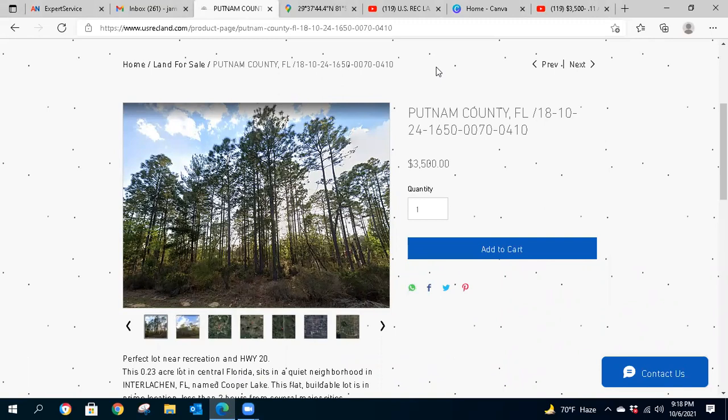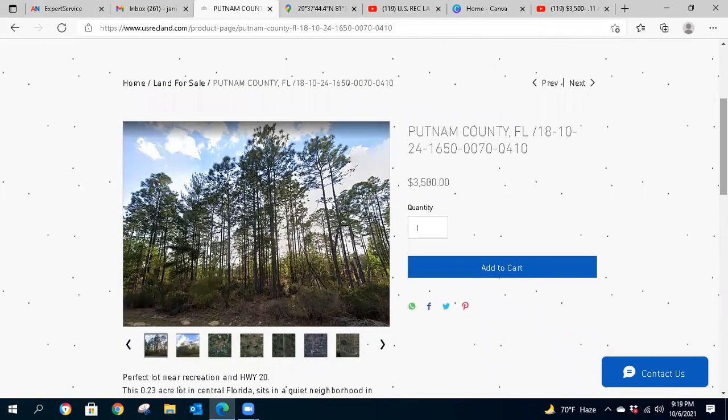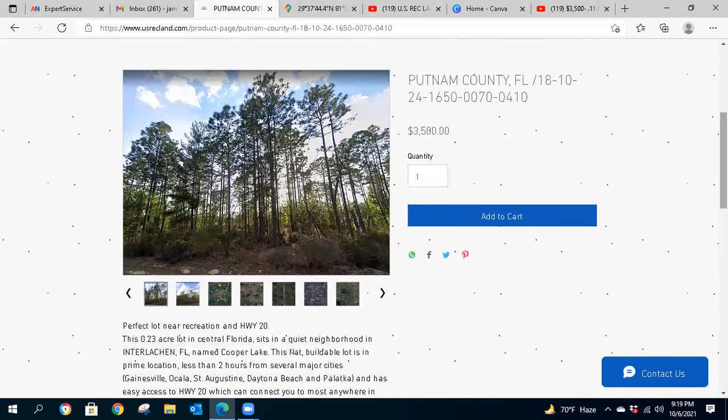Hello land investors and outdoor enthusiasts, this is Josh from usrecland.com. We have another lot offering — we're in Interlachen, Florida. A lot of you folks are looking for Florida property, so this is a great priced property. Please subscribe to our website usrecland.com, where a unique email goes out every month to subscribers for discounts and flash sales. Also subscribe to this YouTube channel and click the bell so you're notified of all our new land offerings.